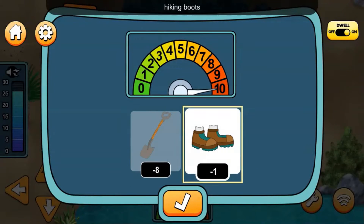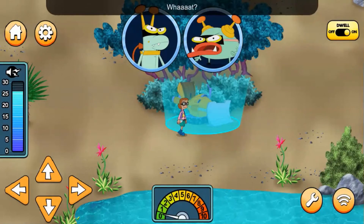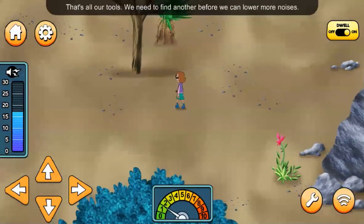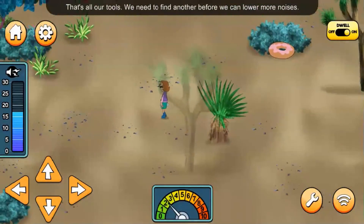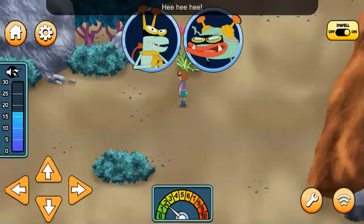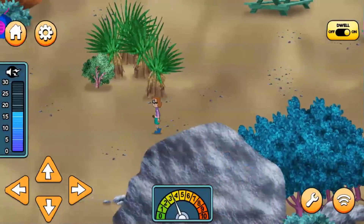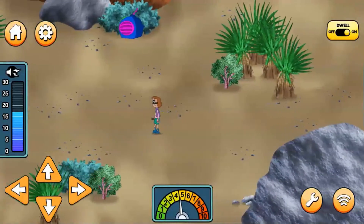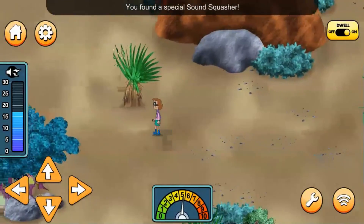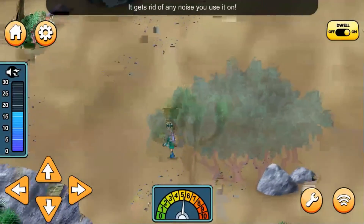A shovel? Hmm, digging with a shovel is much quieter. You're undoing all her noise-making! That's all our tools — we need to find another before we can lower more noise. You found a special sound squasher! Motherboard must have hidden one in each cyber site. It gets rid of any noise you use it on.